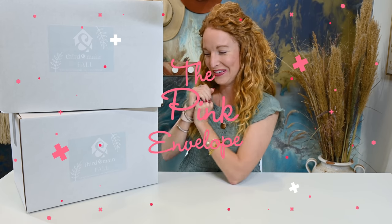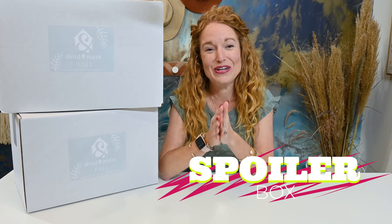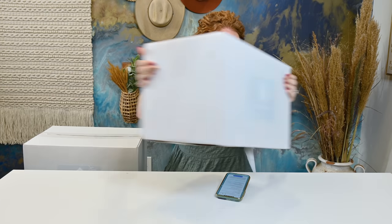Hey guys, welcome back to the Pink Envelope. I am very excited because I have 3rd and Main — their fall box — but I have the brand new contemporary modern box, as well as their traditional, I guess what we will call a farmhouse box. This box is brand new. I'm getting to be the very first person to show it to anyone, and I have to tell you guys, I am so excited. My husband literally had to make a list of things I had to do to earn the right to unbox these because I was like, let's just skip everything and unbox 3rd and Main.